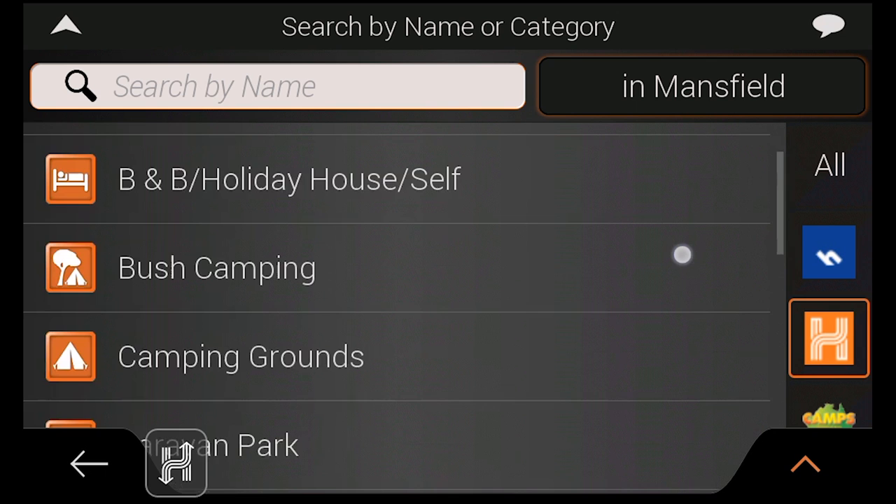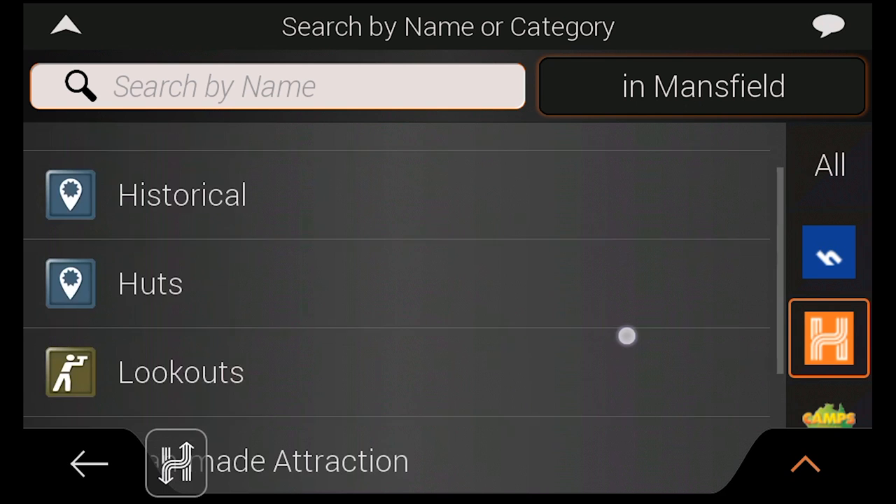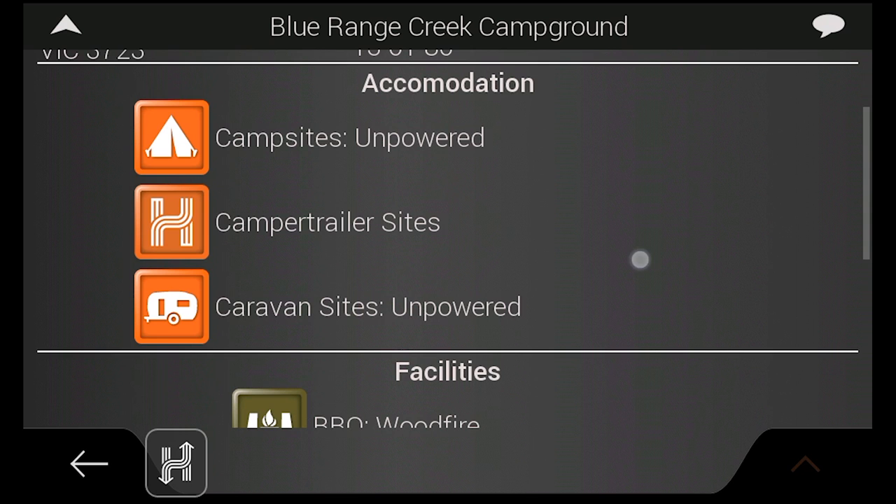HEMA's 40,000 verified points include accommodation like campsites and caravan parks, facilities such as dump points, services like mechanical repairs, information points like visitor centres and ranger stations, historical points and much more. Each HEMA point contains activities, facilities and contact information where applicable.